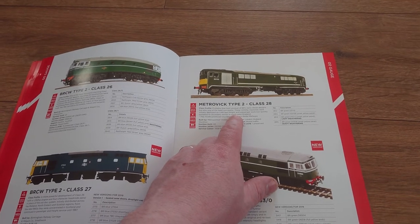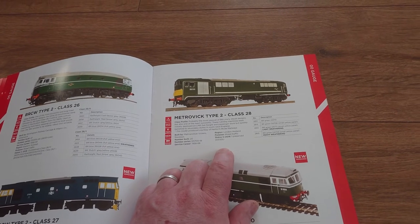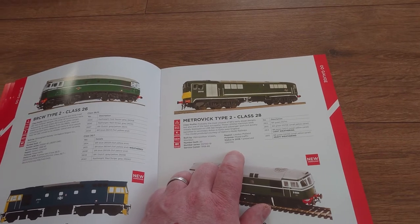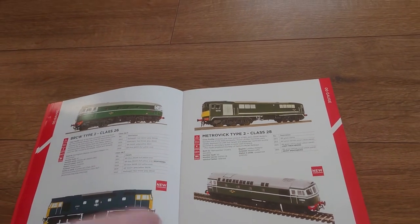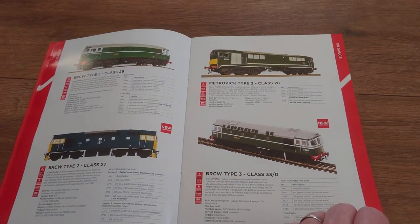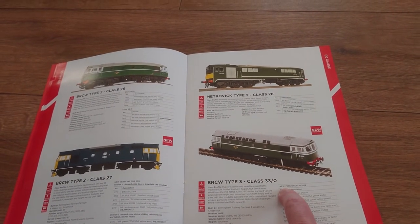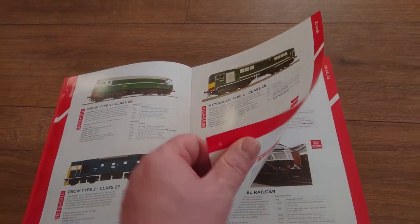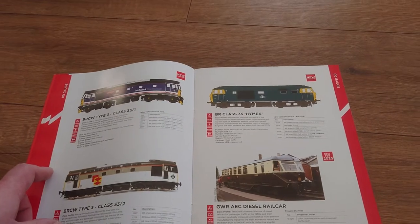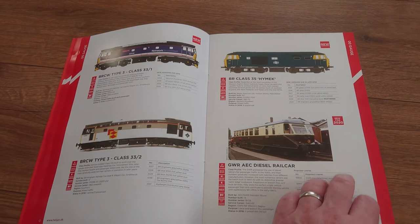Class 26, Class 27 — yes, I'll be getting one of those as well. A Class 28 BoBo — the wheel arrangement, some of you guys would know. Thomas and Friends made a character based on the Class 28. Yes, I will be getting one. Class 33 — yes, I haven't got many Heljan products, just a few.